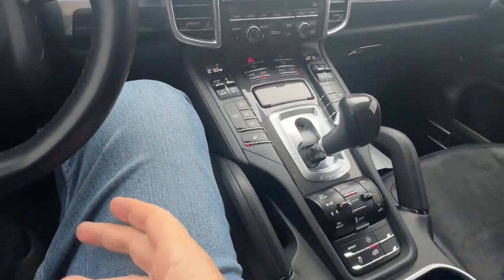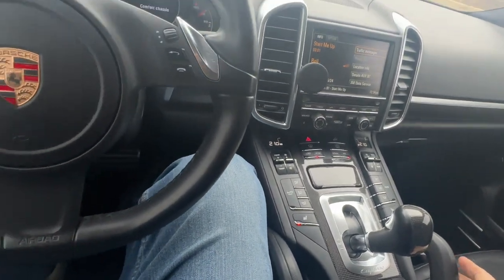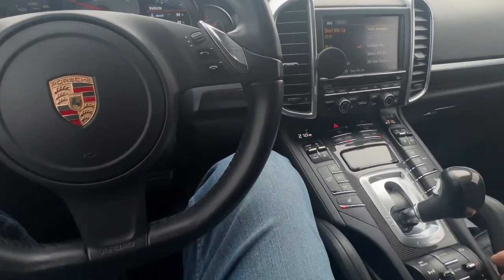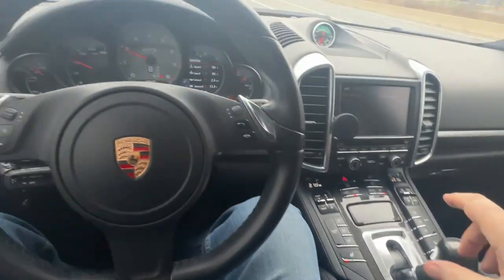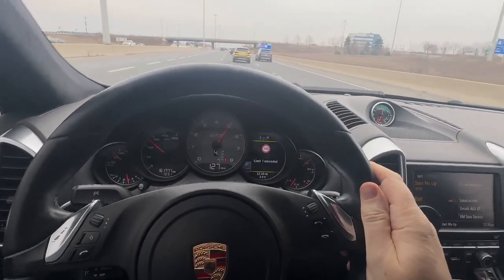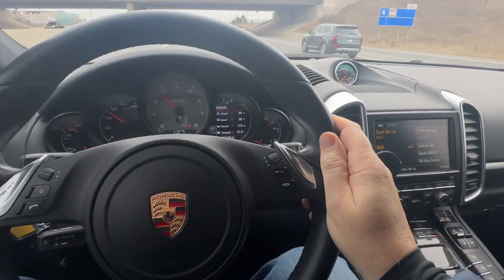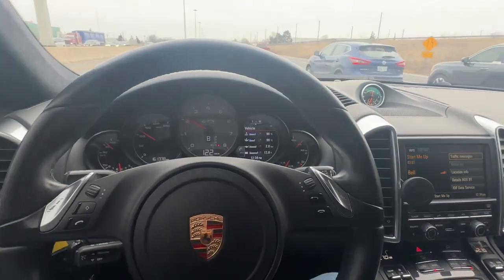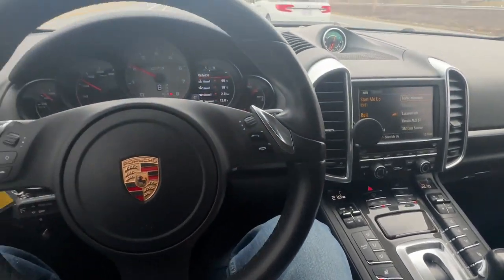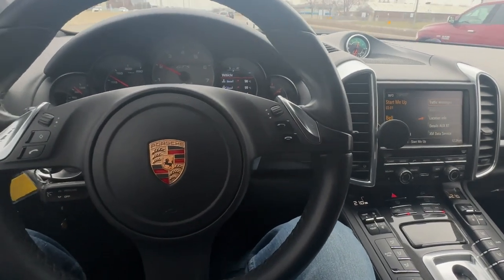So here we are in sport mode. I have it in comfort — this does have an air suspension. If I switch it to sport, the sport chassis light indicates, and then I can put the sport exhaust on. The car becomes noticeably louder, and that's what this GTS is all about — that extra aggressive tuning with the engine and the transmission. The car really comes to life when you put it into sport, and that's what makes it so special compared to a regular Cayenne.